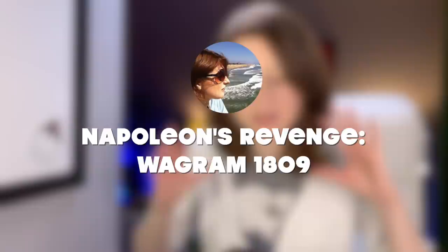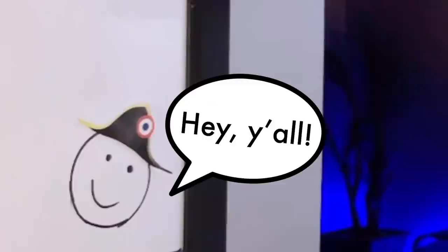Hello everybody! Roger says hey! So in our last video we left off where Napoleon had been defeated by Austria at Aspern. I recall kind of mentioning that it felt like a turning point in the war, and some of your comments also reinforced that idea.